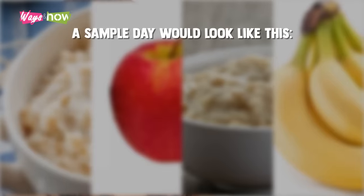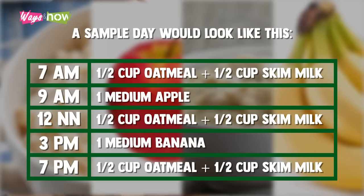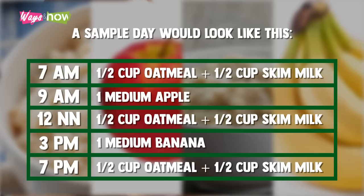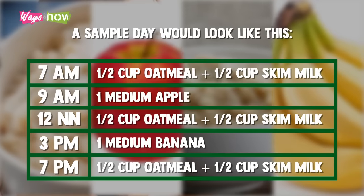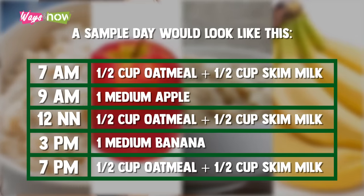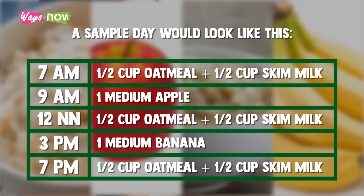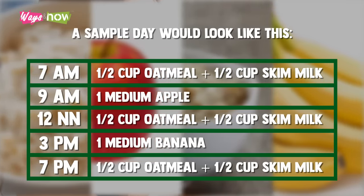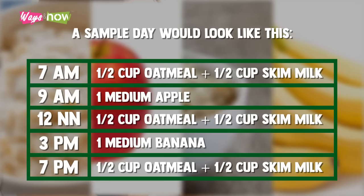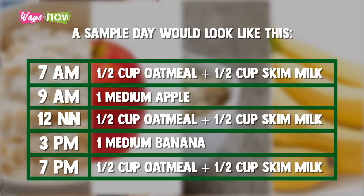A sample day would look like this. At 7 a.m., one and a half cups of oatmeal and half a cup of skim milk. At 9 a.m., one medium apple. At 12 noon, one and a half cups of oatmeal with half a cup of skim milk. At 3 p.m., one medium banana. And at 7 p.m., one and a half cups of oatmeal, again with half a cup of skim milk.